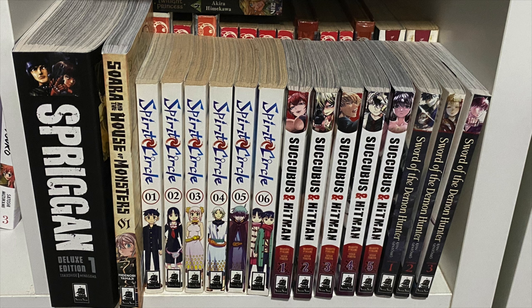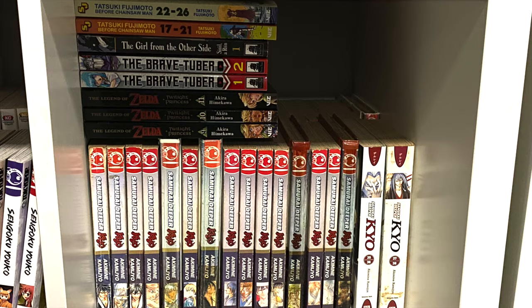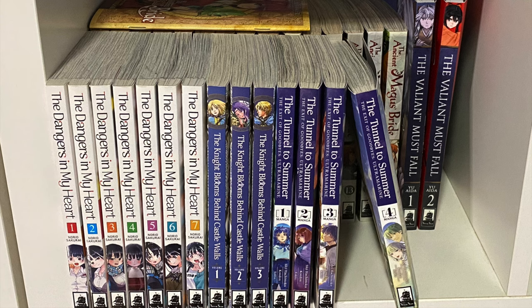Followed by Spirit Circle — one of my favorite sci-fi stories of all time. We have Succubus and Hitman volumes one through five, Sword of the Demon Hunter — the first three volumes. Behind it is Samurai Deeper Kyo. Mid-collecting, orders closed, so I was left to complete the series via third-party sellers on Amazon, buying from libraries across America — that's why we have the random hardcovers. On top, the Legend of Zelda: Twilight Princess — all 11 volumes — The Brave Tuber, The Girl from the Other Side volume one, and the two one-shot compilations from Tatsuki Fujimoto.